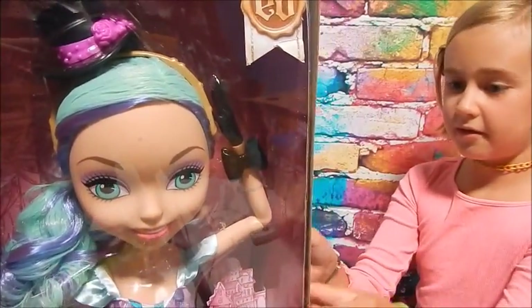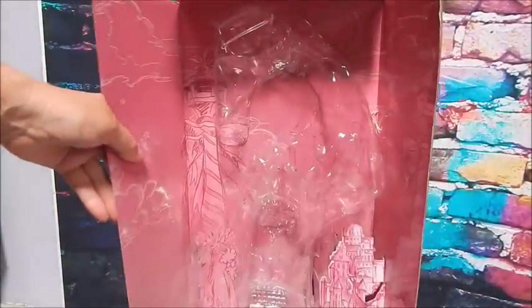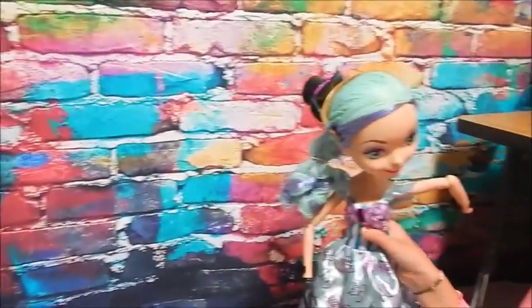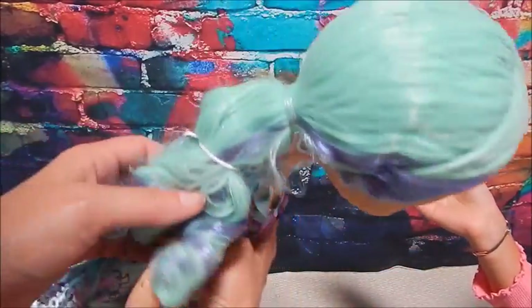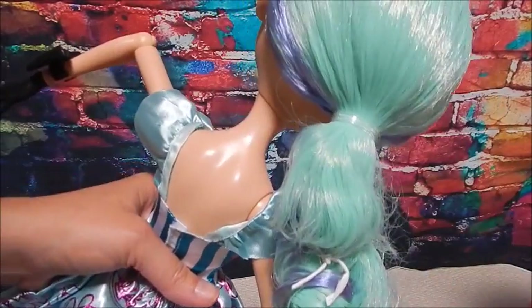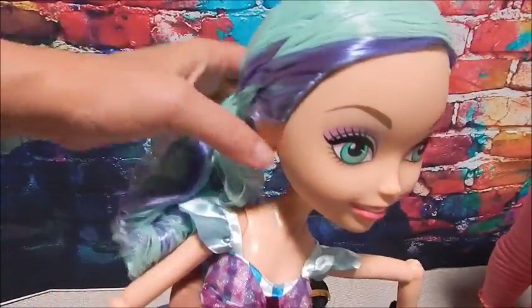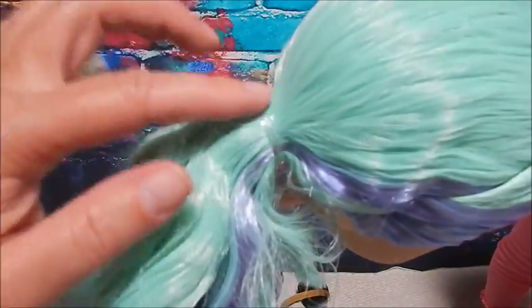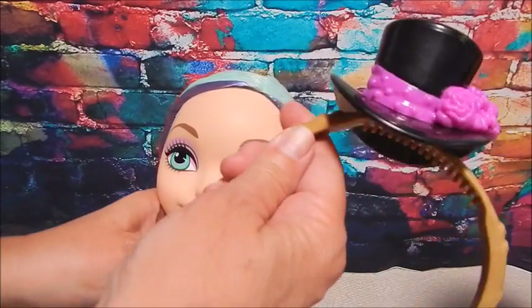She doesn't have any goodies in there like the other ones — she's just a plain doll. Let's open her! Here's the back of her box. She's got the big giant head and exaggerated face with big aqua eyes. Her hair color kind of reminds me of Monster High Twyla. She has these big curls hanging down with lavender going through them. She does have some nice curls, though it's in a ponytail we could take out. Let's see the hat headband — it's like a little top hat with flowers.